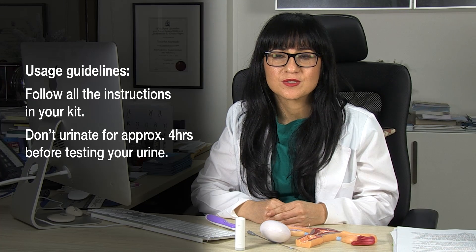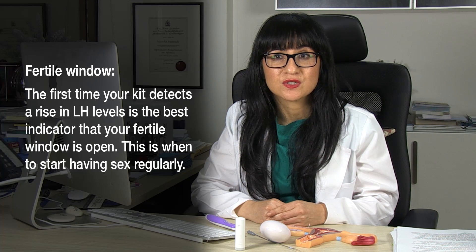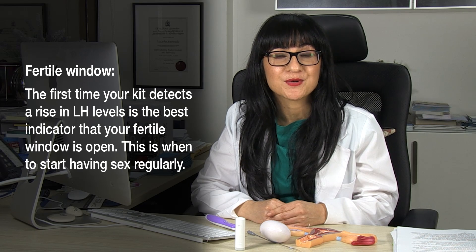There are many different kits on the market, so just read the instructions. In general, I recommend you don't pee for about 4 hours before you use the kit. When you detect an LH surge for the first time, that means you need to start having sex, because it means the fertile window is open.